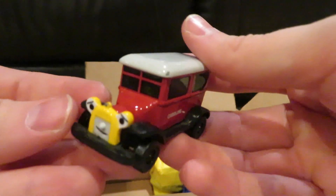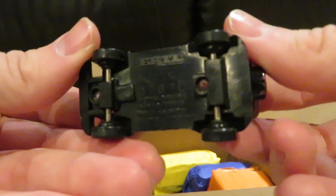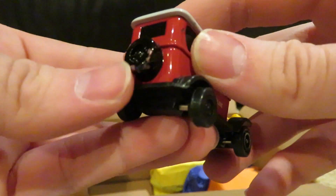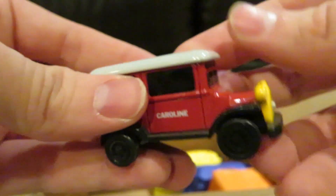Let's see what's inside this one. It's another Ertl product — it's Caroline the car. This one looks in very good condition, except there's a little bit of wear on the back.